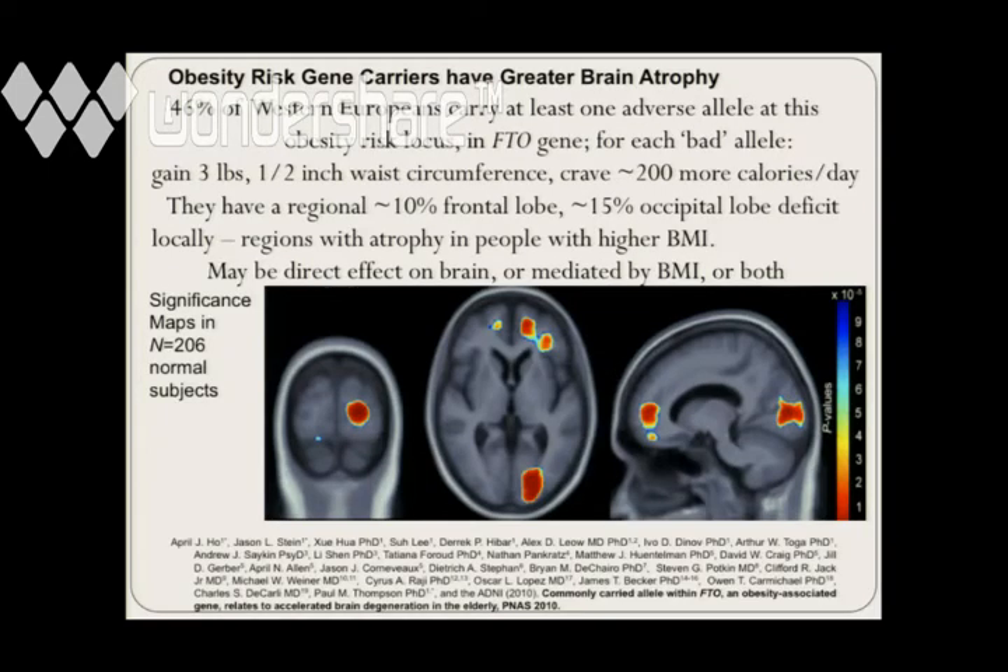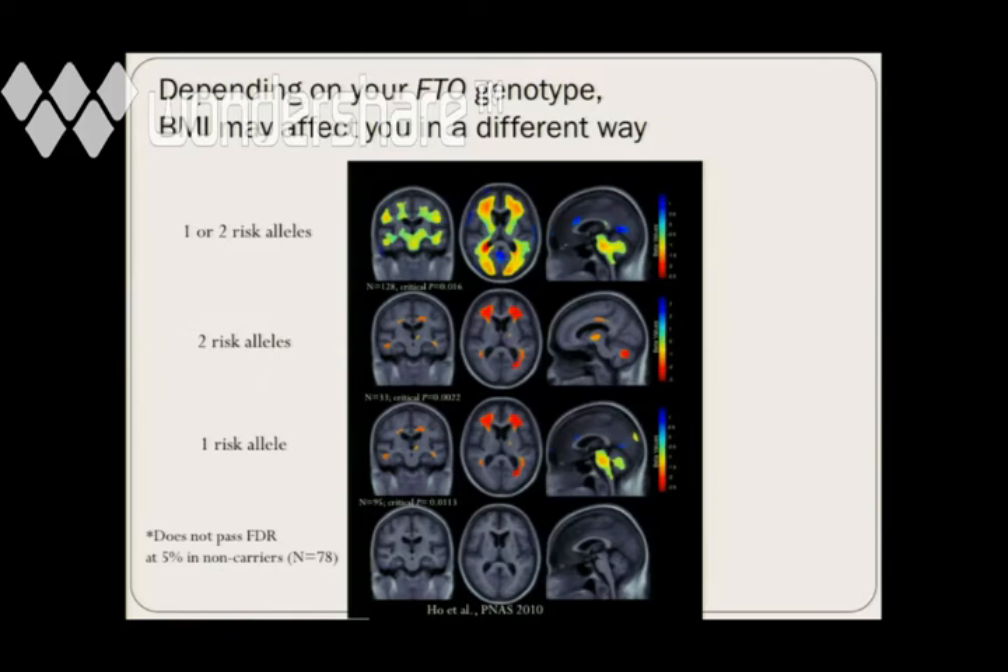To summarize: we found a gene that affects the brain. It wasn't really a brain gene — it was an obesity gene — but it's a reasonably believable effect. It may be a direct effect on the brain or it may be working through BMI. Why would you care about this? Depending on your obesity gene genotype, your body mass index may affect your brain in different ways. You can start to do some very interesting studies — people with this genotype respond to certain things in one way, people without the genotype in another way. That's nutrigenetics or pharmacogenetics, where you're looking at different responses based on someone's genotype.